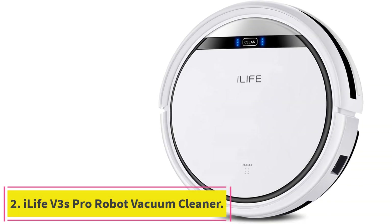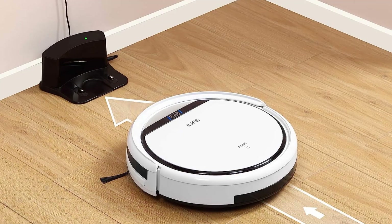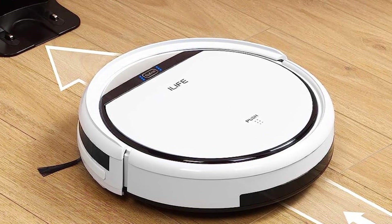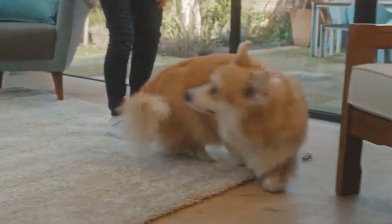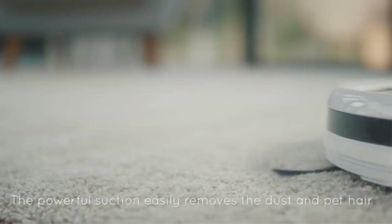Number 2: iLife V3S Pro Robot Vacuum Cleaner. It can be set to multiple cleaning modes and has a relatively powerful suction force to pick up debris quickly. Multiple cleaning modes, comes with a remote, and quiet operation. Similar to the iLife A4S Pro, the iLife V3S Pro is an autonomous vacuum cleaner with a 2.98-inch low-profile design to easily reach under a bed or sofa and clean up pet hair or dirt. It has a suction force powerful enough to pick up debris, and since it comes with its own remote, users can control where and how the vacuum should clean.